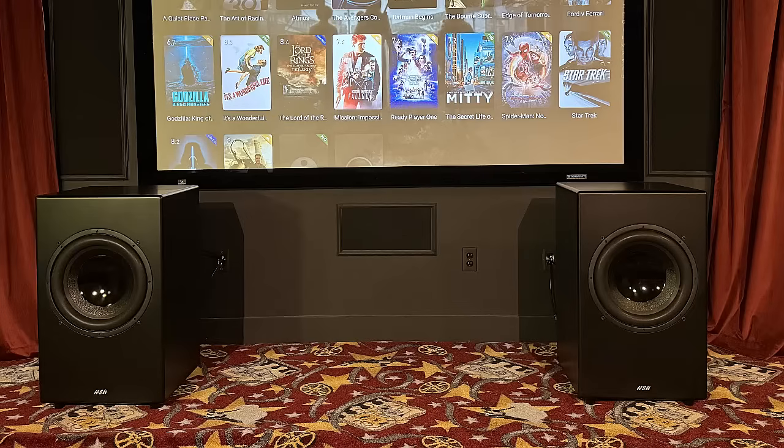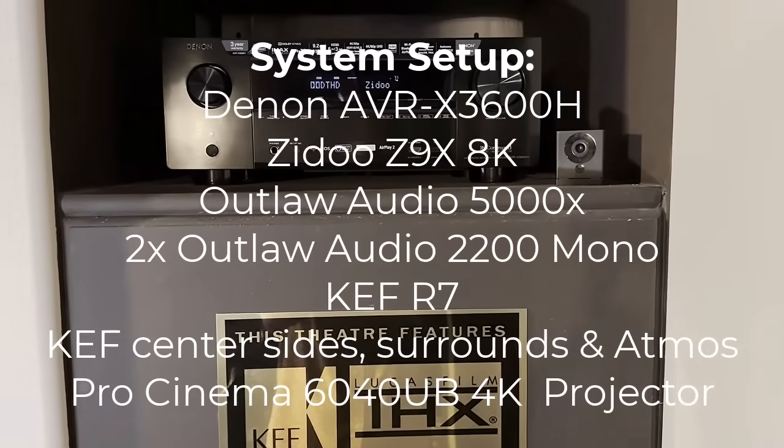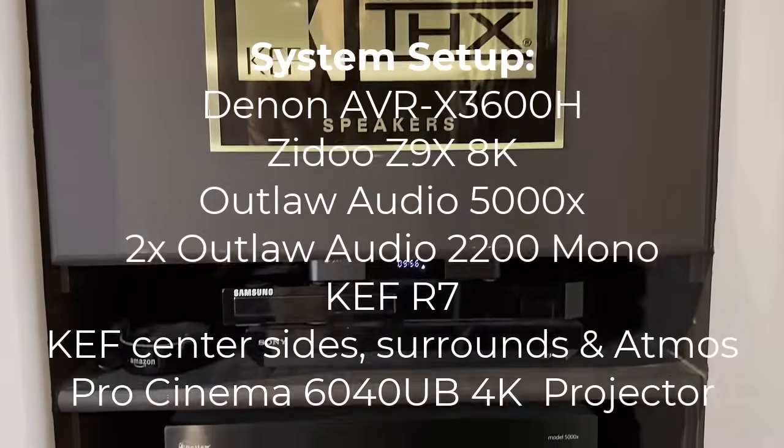Over the last month, I've tested both movies and music, and here's a quick sample of some of the testing I've done. All testing was done with a Denon AVR ZDU player, Outlaw amps, and Kev speakers.